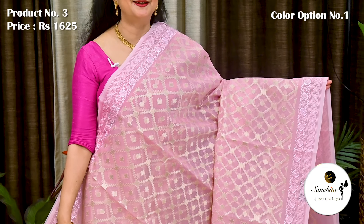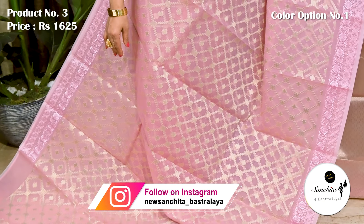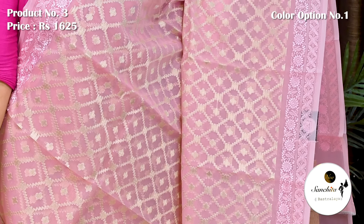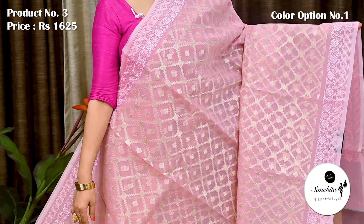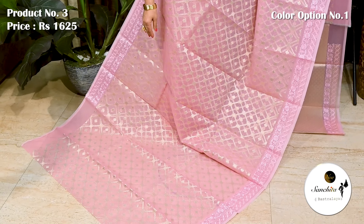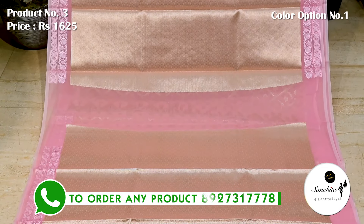Now presenting a beautiful Kora tissue saree in baby pink color. Saree number 3, priced at 1625. Richly woven border along with a beautiful leaf floral prints. All over body of the saree decorated with diamond-shaped buttas with gold saree combination. Lightweight fabric. Pallu is defined with gold saree weaving. This saree has a gorgeous golden blouse piece.